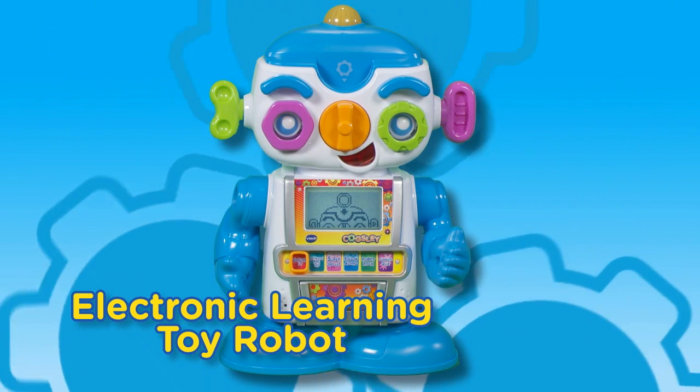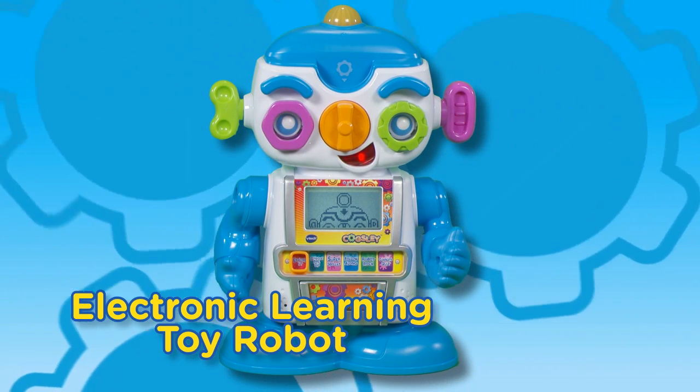Oh, hello. Thanks for waking me up. I'm your robot pal. Let's play and learn together.